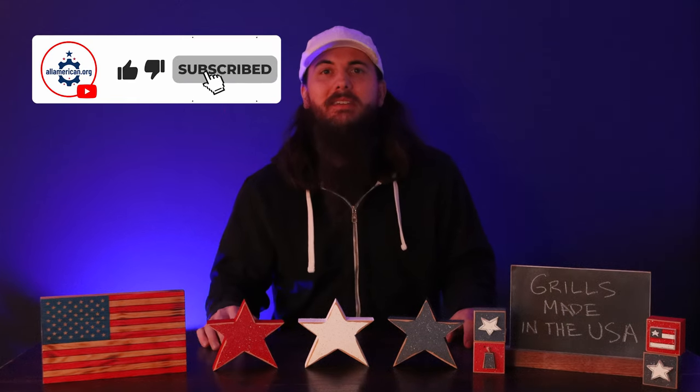What are your favorite grills made in the USA? Let me know in the comments below. Let me know if you have any questions down there as well. And as always, thanks for supporting your country and shopping American-made. See you all next time.